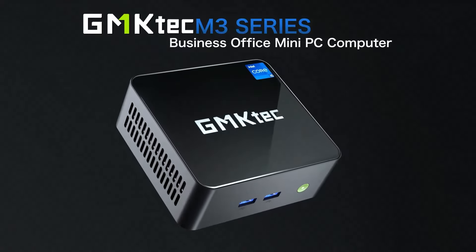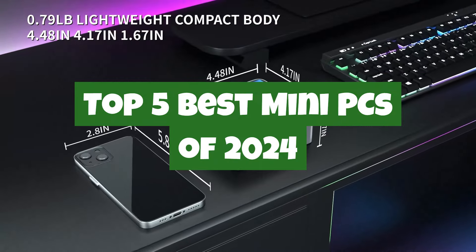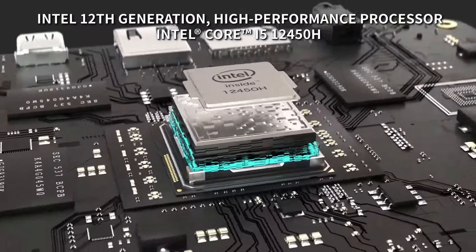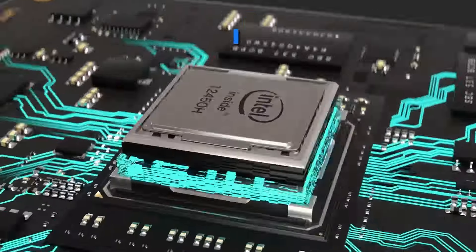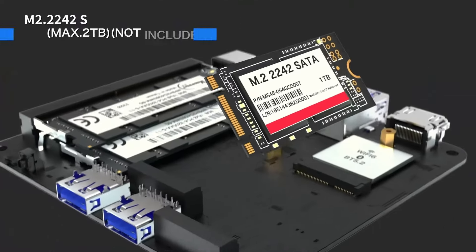Welcome to QuickPix Pro. Today we're diving into the world of powerful, compact computing with our top 5 best mini-PCs of 2024. Whether you're looking to save space on your desk, need a portable solution for work, or want a dedicated media center at home, mini-PCs pack impressive performance into a small form factor.